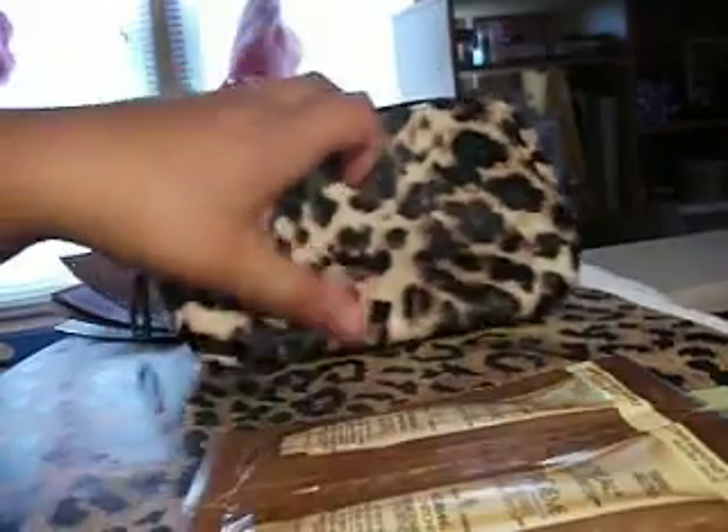Plus the makeup bag. It matches my table mat thing, whatever. So that's that.